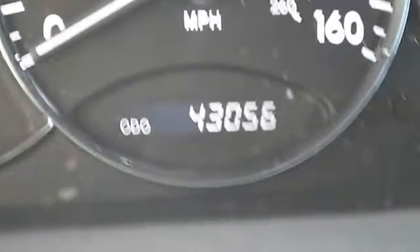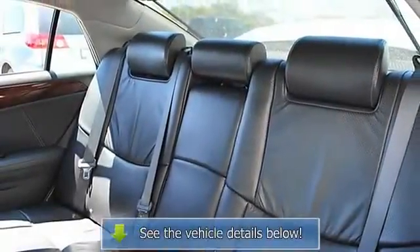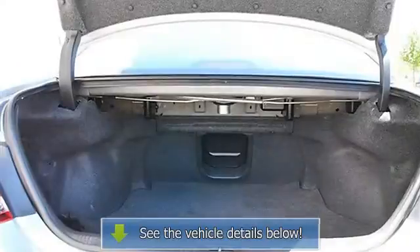Power driver seat, power passenger seat, leather seats, bucket seats, heated driver seat, heated passenger seat, driver lumbar, seat memory, cool driver seat, cool passenger seat, pass-through rear seat, second row bench seat.